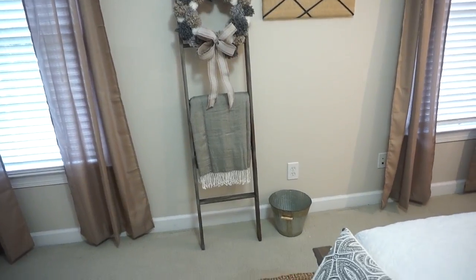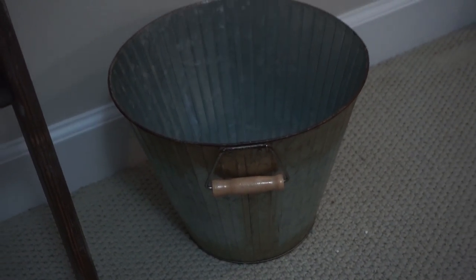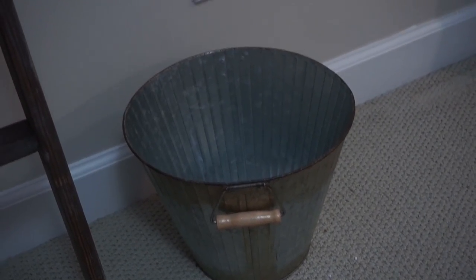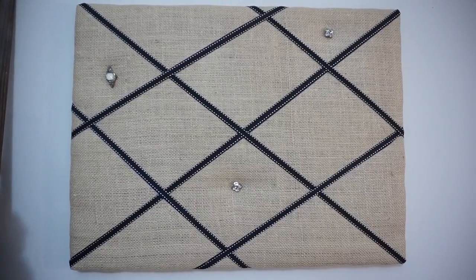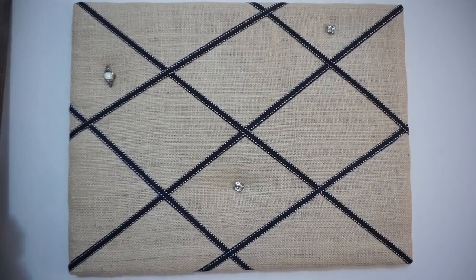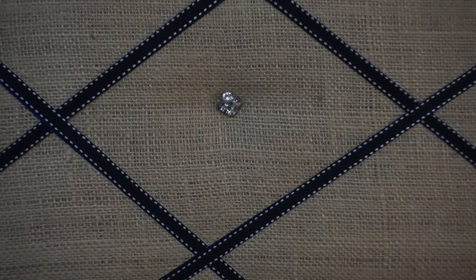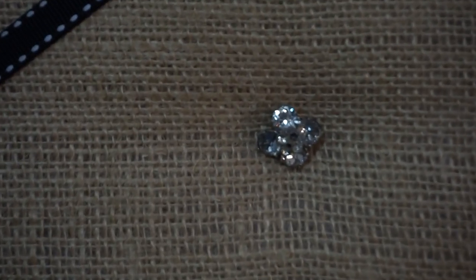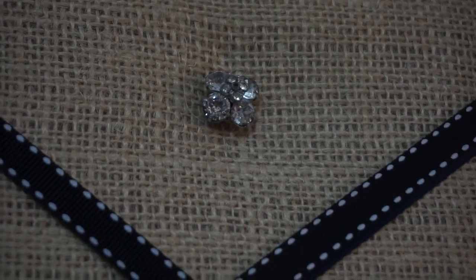The galvanized bucket I found at the Target Dollar Spot for $5, and I love the little wooden handles — they add to the character of the bucket. I made this bulletin board many years ago, and the little accents on it were my grandmother's — her earrings and the watch face from one of her watches.